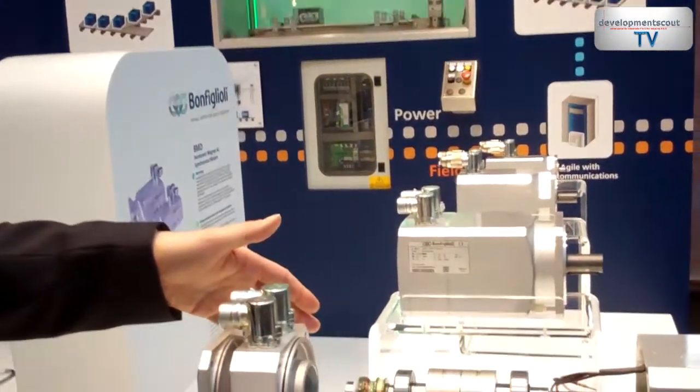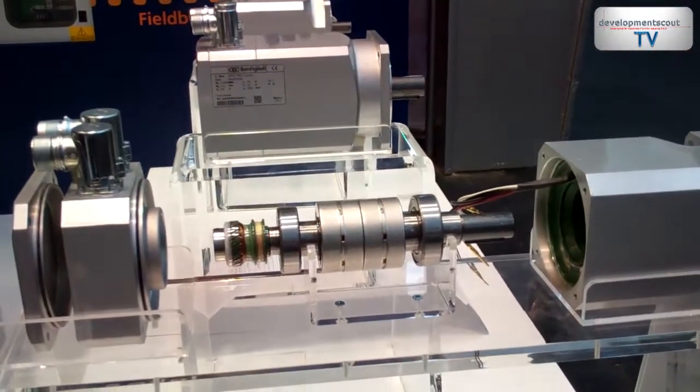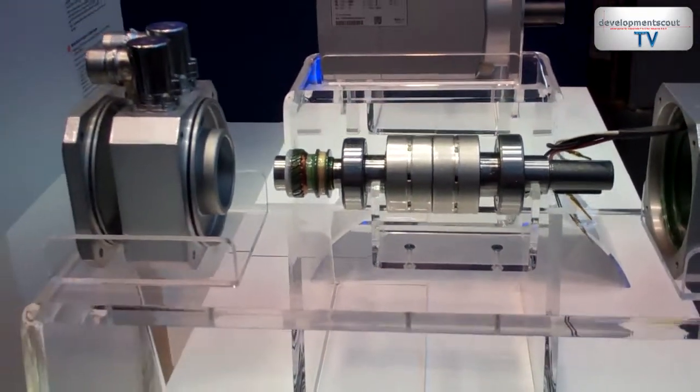We are presenting our new servodrives and servomotors systems, called BMD. We are covering a torque range up to 34 Nm and, technically speaking, they have a few advantages referred to standard servomotors that you can find today.